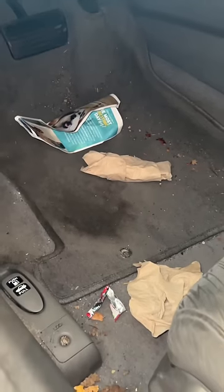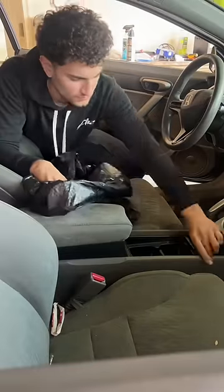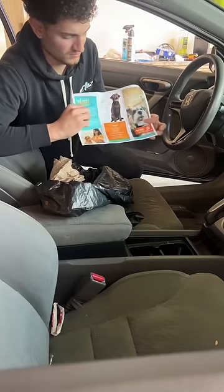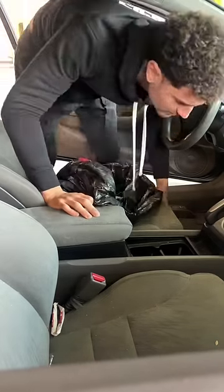In my opinion, I think it should be illegal to sell a car in this condition, but it's definitely not the first time I bought a car like this. And to make things even better, while I was cleaning I came across this — clearly the previous owner had some dogs because there is tons of dog hair in the car.